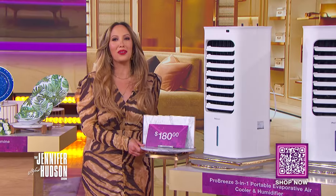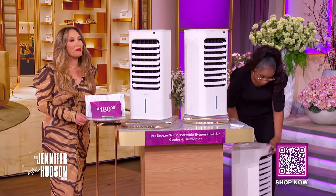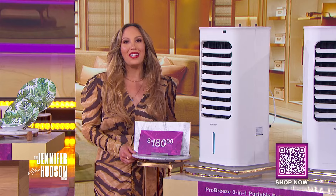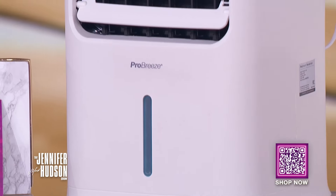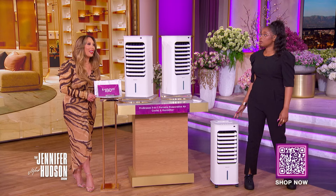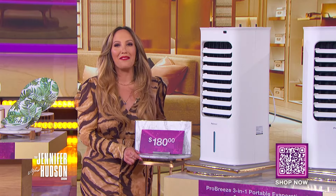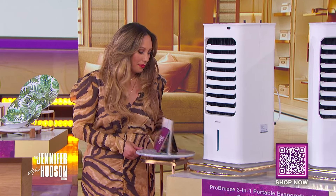Our first product is one cool deal. It's a Pro Breeze 3-in-1 portable evaporative air cooler and humidifier. It's not just a portable air cooler — this is a 3-in-1 appliance which can operate as an air cooler, a cooling fan, and a humidifier. This windowless air conditioner is fully equipped to provide personalized cooling for your home or office. I know you'll love this because it has a humidifier function — that's what I need for my voice, y'all! We've seen this retail as high as $180; with the deals at MorningSave discount, you can get this for only $69.99. That's a savings of 61%.